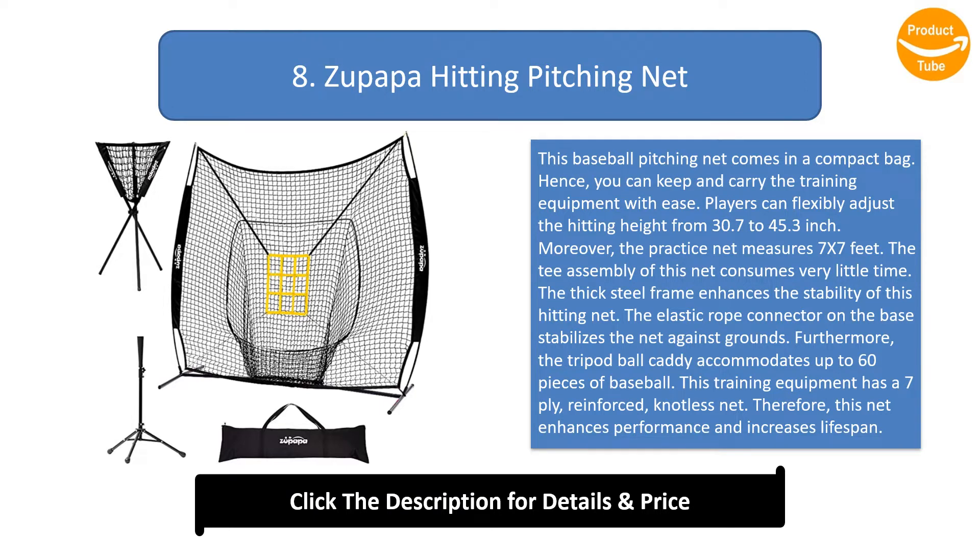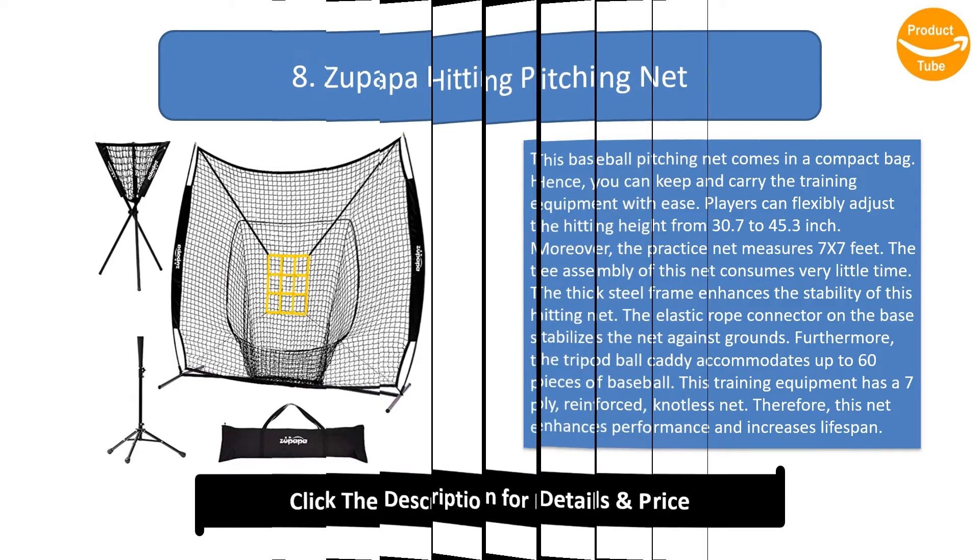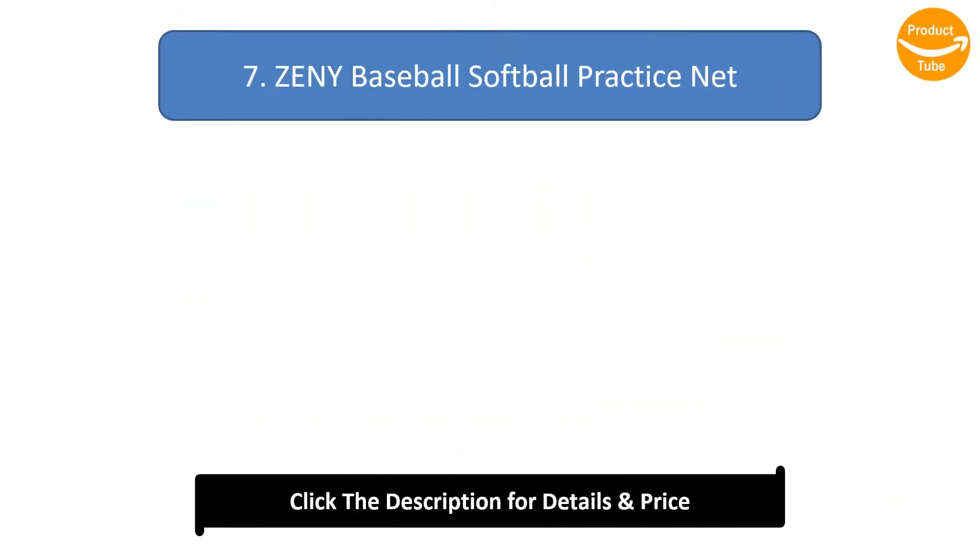The thick steel frame enhances stability, and the elastic rope connector on the base stabilizes the net against the ground. The tripod ball caddy accommodates up to 60 pieces of baseball. This training equipment has a 7-ply reinforced knotless net, which enhances performance and increases lifespan.